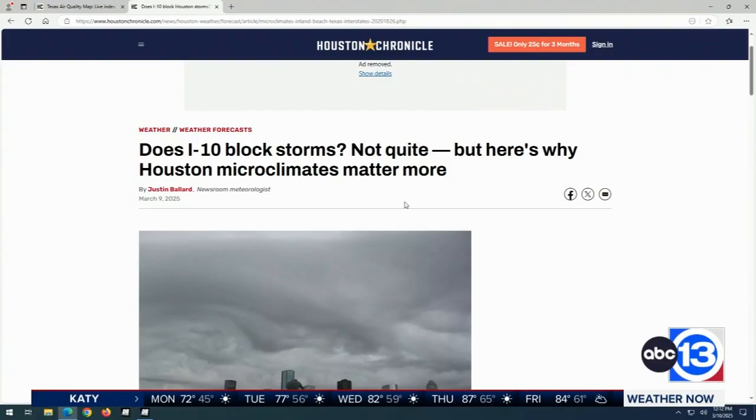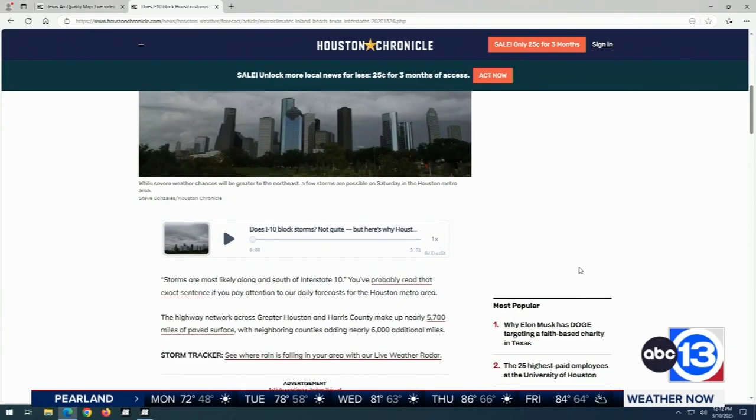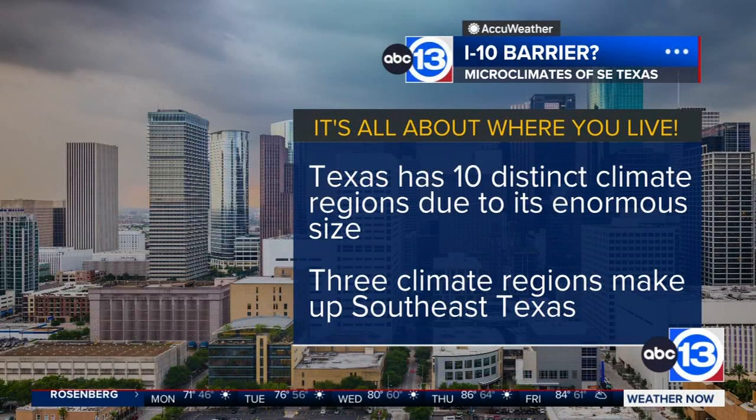It makes sense. If you think about where we're located in relation to the coastline and where I-10 kind of cuts us in half, it really depends on where exactly you live in Southeast Texas — as far north as College Station and Bryan, all the way down to Galveston. Texas has 10 different, very distinct climate regions, and you're seeing a little snippet of the article I wrote late last week about those 10 climate regions.